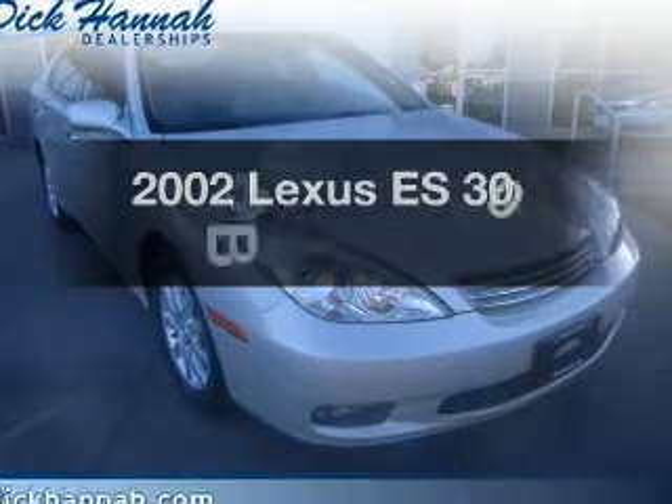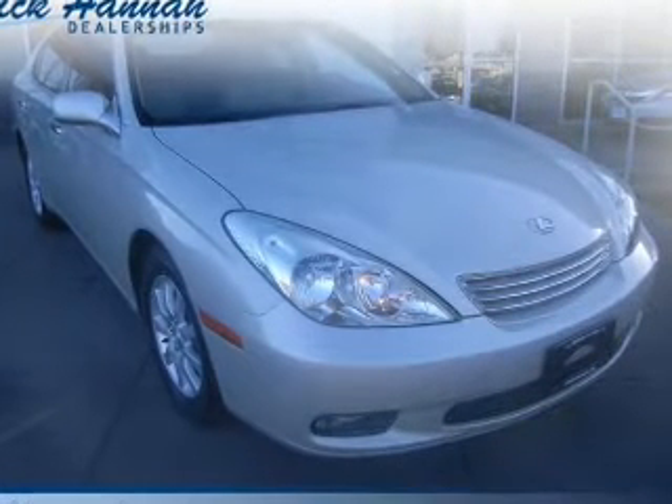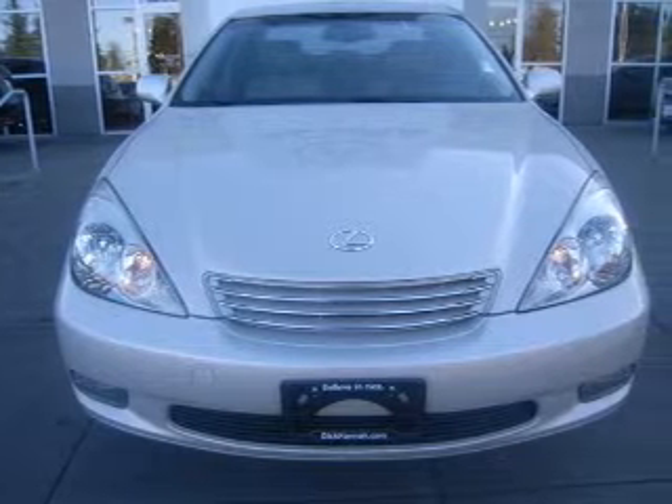Presenting the 2002 Lexus ES300. If you're looking for a first-rate auto, this one could be yours today.